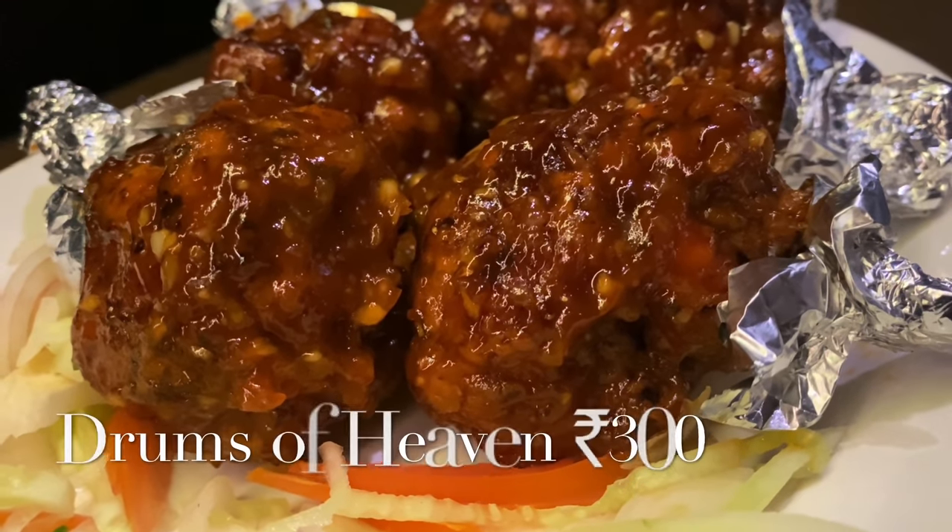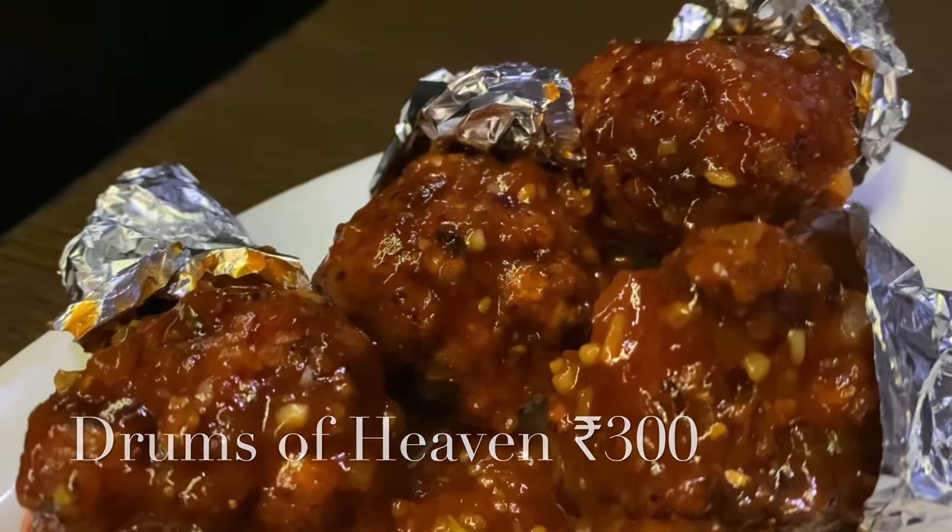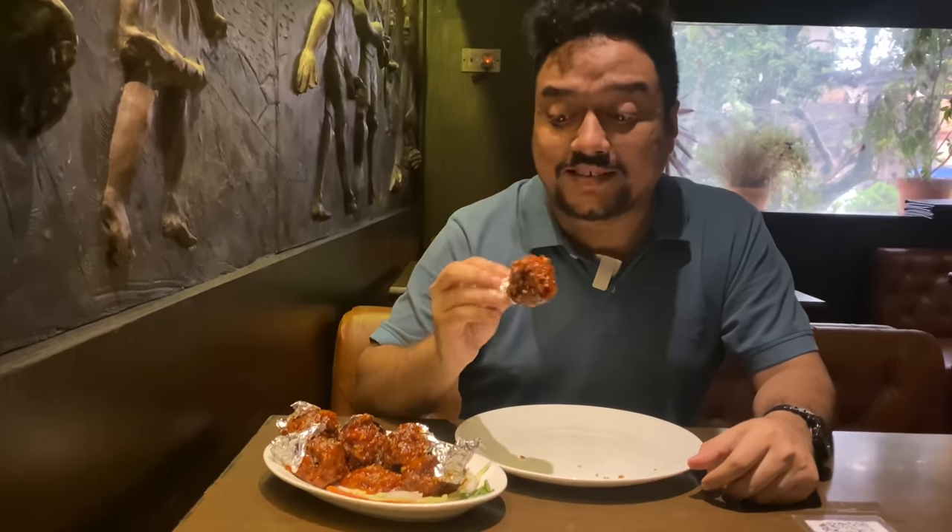We have the Drums of Heaven here next. This is another recommended item — we are only going by items recommended by you guys or by the management. Six pieces, pretty large size. I'm more interested in finding out if it has a lot of chicken and how much coating. The coating they do have, there's no point denying it. But I like the fact that the marination has gone inside. It's crispy outside, good amount of sauce being tossed. It does have coating — I expected slightly lesser coating.